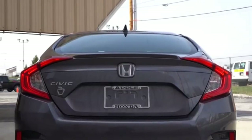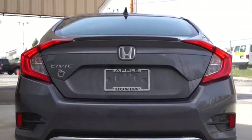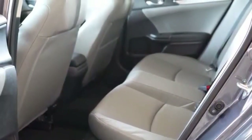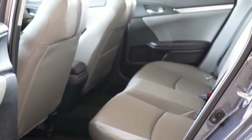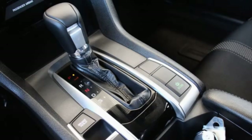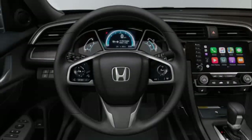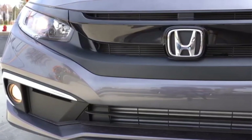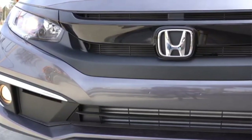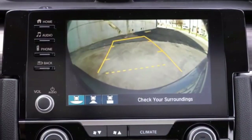Two gasoline and one diesel remain in the engine range. These are the 1.0 VTEC turbo with 126 hp and 200 Nm, the 1.5 VTEC turbo with 182 hp and 240 Nm, and the 1.6 IDTEC diesel with 120 hp and 300 Nm of torque. Petrol engines can be combined with a six-speed manual or CVT transmission, and the diesel engine with a six-speed manual or nine-speed automatic transmission.